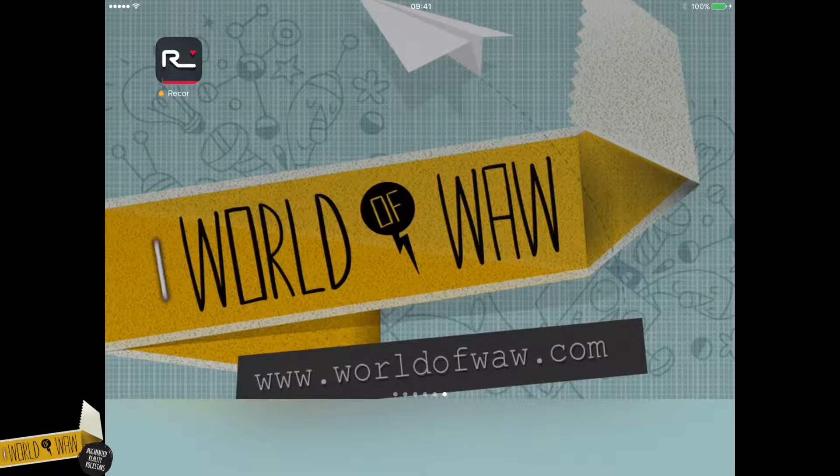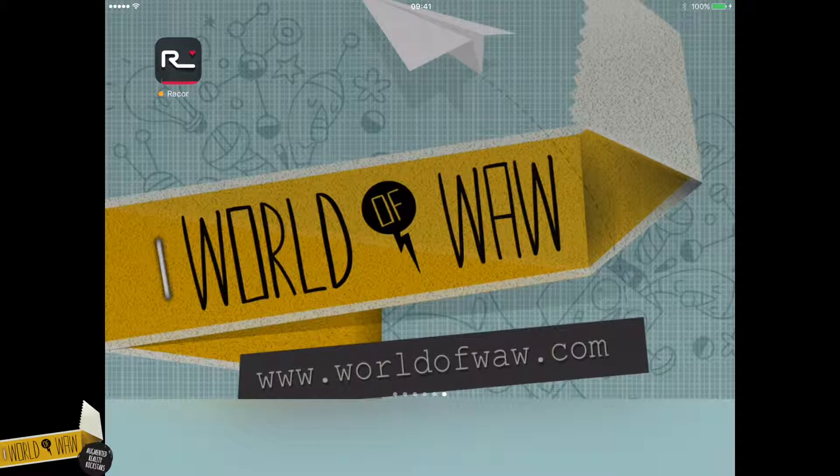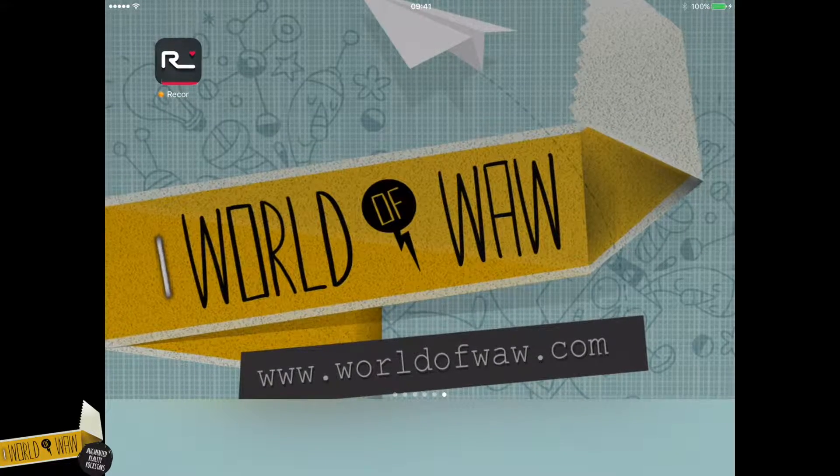Hey there! Welcome to World of WOW! This movie takes you through the product configurator and wall planner we made for furniture company Recor.